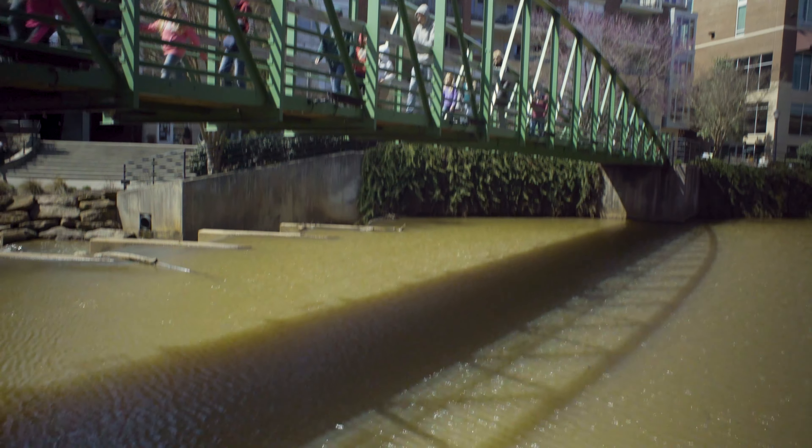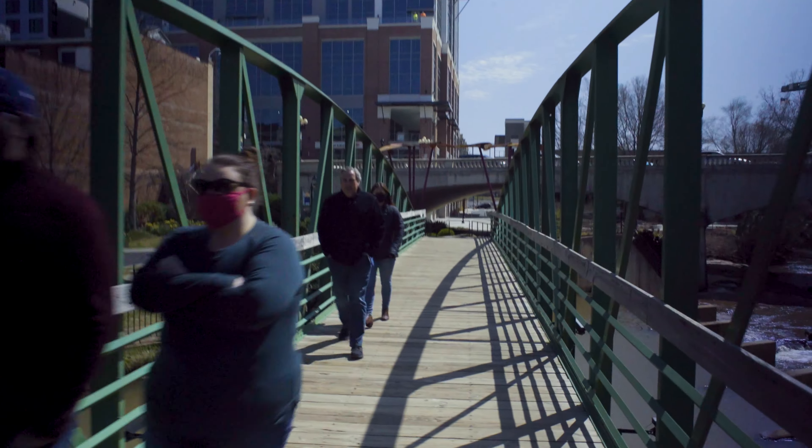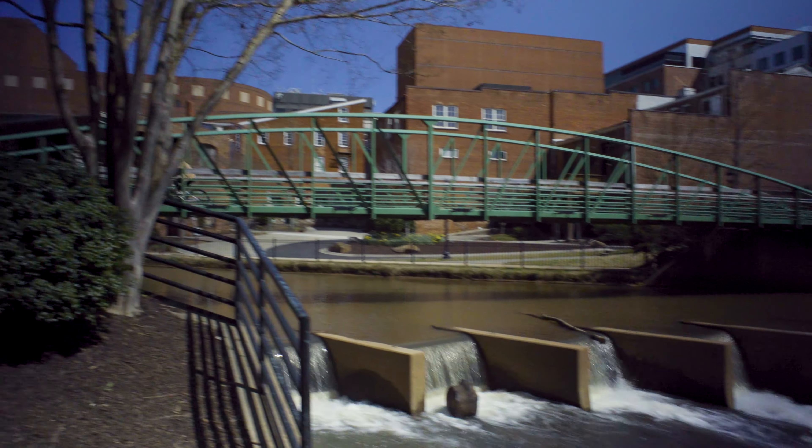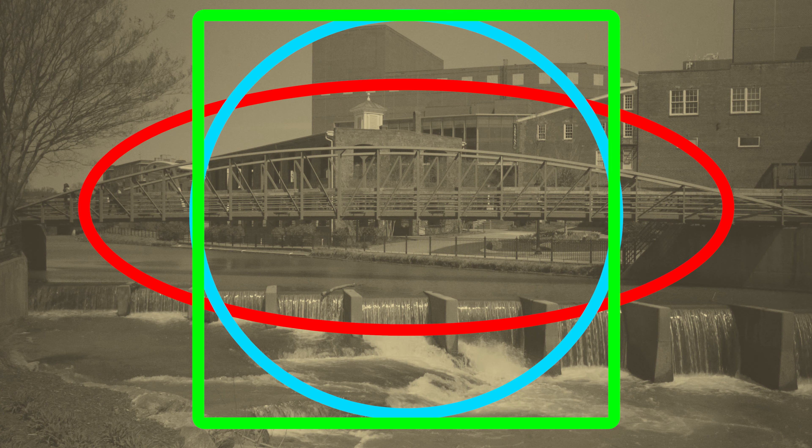This bridge is flat. The reason it's flat is so people can get across it more easily than if it wasn't flat. If the bridge wasn't flat — if it was a different shape, like an oval or a circle or a square — it would be much harder for people to get across it.